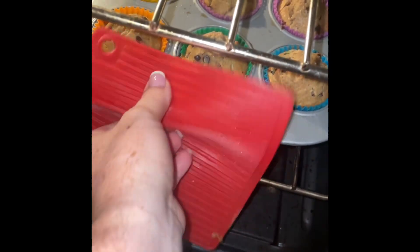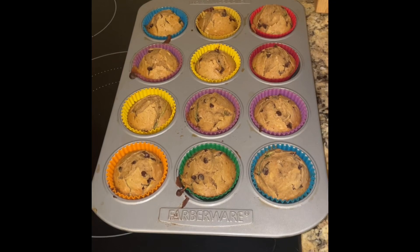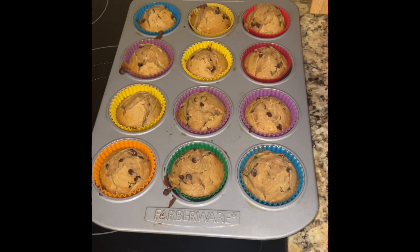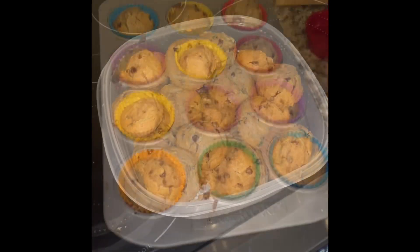They have cooked for about 16-17 minutes and now we will take them out. With these muffins, depending on how many my kids eat in the next couple of days, I will probably freeze some of them. That way they can just pop them in the microwave and eat them whenever, so that none of them go to waste.